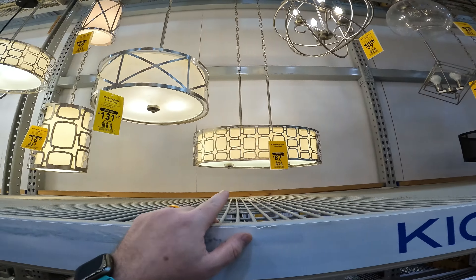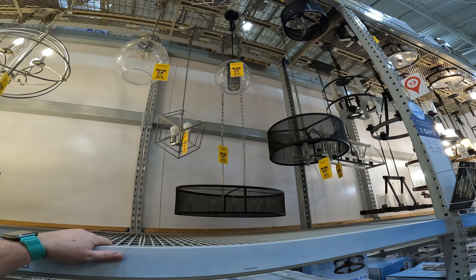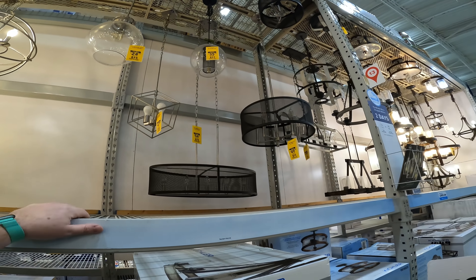Rotating metal orbs, this oval thing — $47, $24, $35. You know what? Let's change stores. We need to get to Elyria.